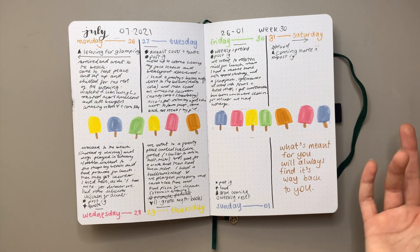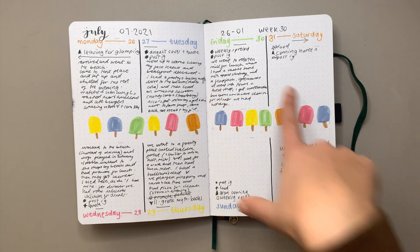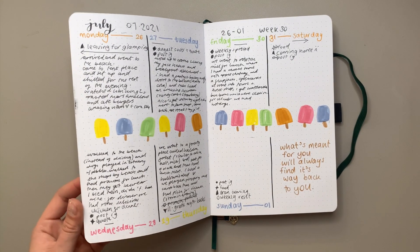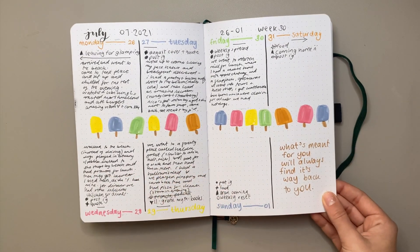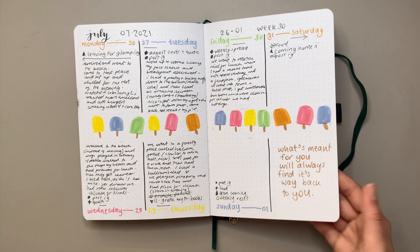I was on holiday here so instead of my usual to-do list and events, I just wrote a synopsis of my day so I could look back and remember all the fun activities. I didn't end up completing all of it because I got a bit lazy, but I thought it was really cute.